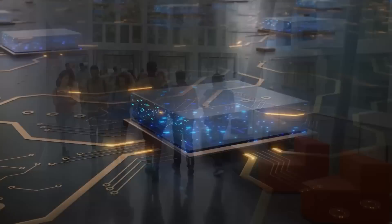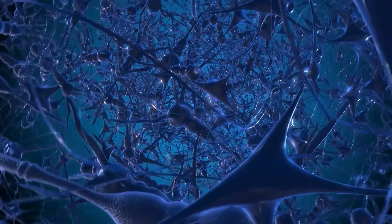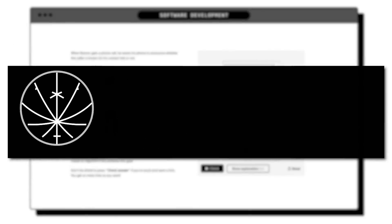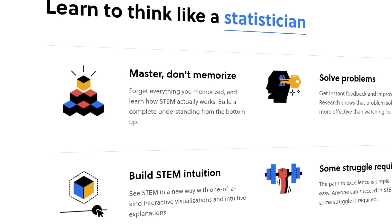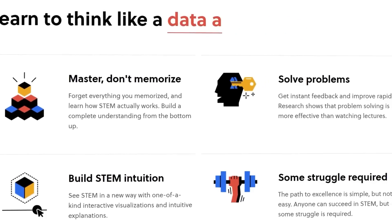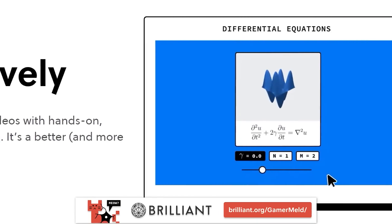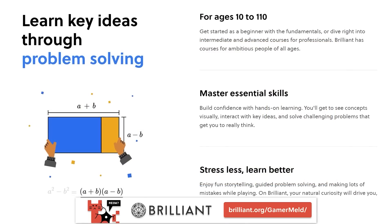What if I told you that you could learn computer science from some of the brightest minds from Microsoft, Google, or even MIT, right from your own home? Well now you can with today's sponsor, Brilliant — the online learning platform that's built to teach the STEM field. All of their courses were created by award-winning teachers, professionals, or researchers, so you know you're learning from the best.